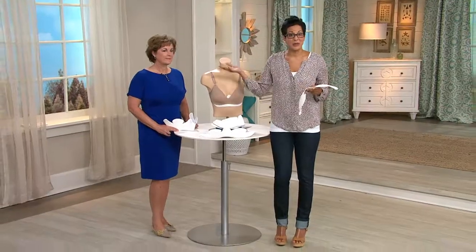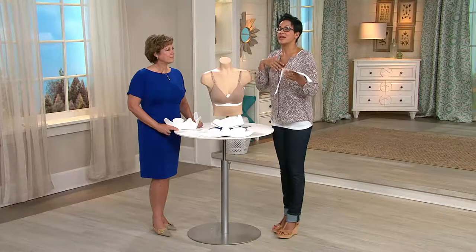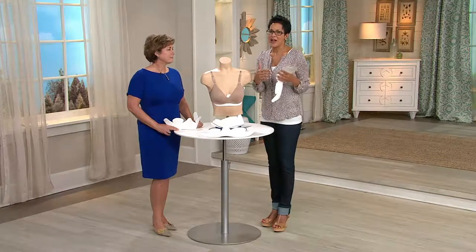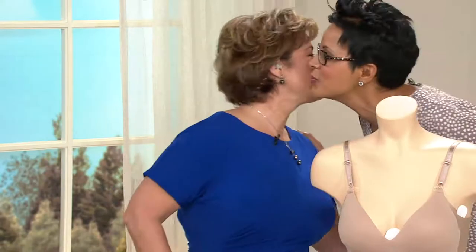This is Nanette Frank and she's an inventor. Her product had to be online at QVC, get a lot of votes and sales, and then our buyers said, 'Hey Nanette, how about you come up to the big time and get on TV.' This is your first airing, so welcome in and congratulations. What are we talking about today?